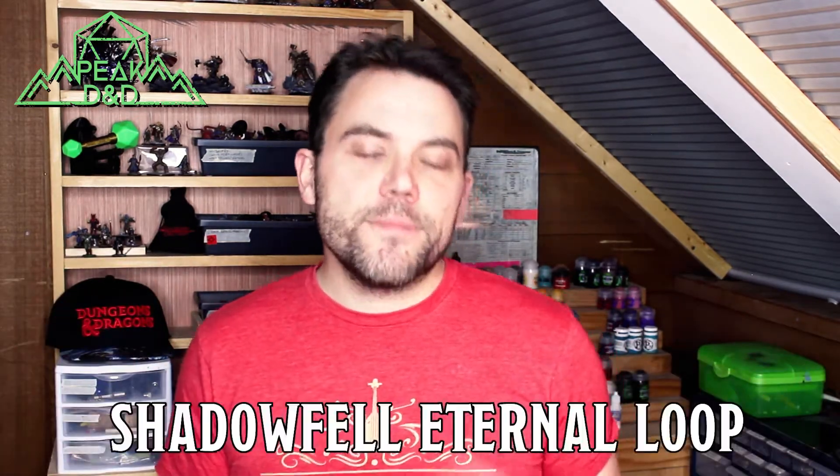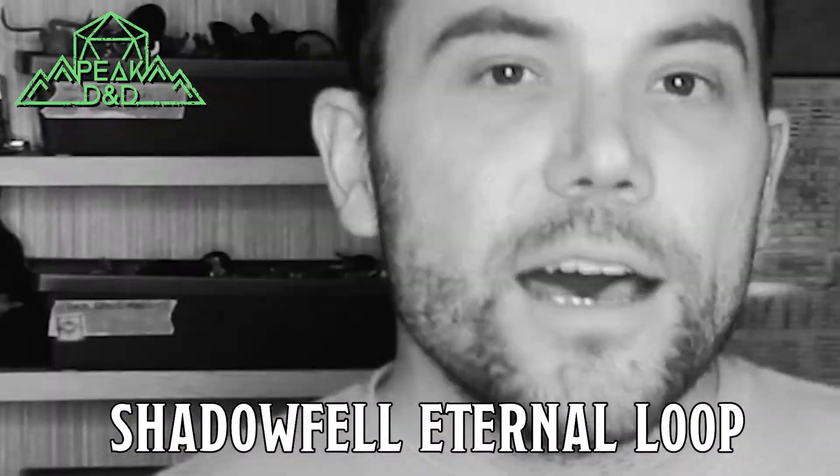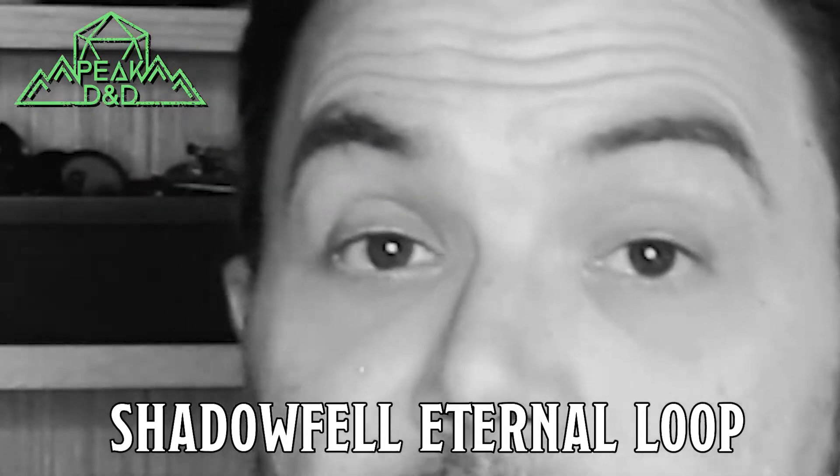While this might seem a little straightforward and sound an awful lot like Fae Touched — as the Fae Wild and the Shadowfell are sort of the yin and yang of the material plane and opposite ends of that spectrum — of both of these feats, I think Shadow Touched is more useful to a broader range of characters as they level up.